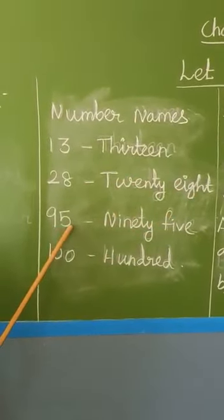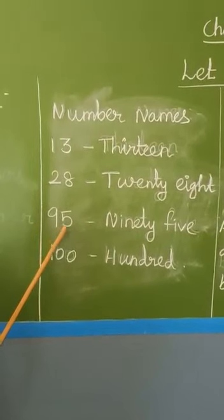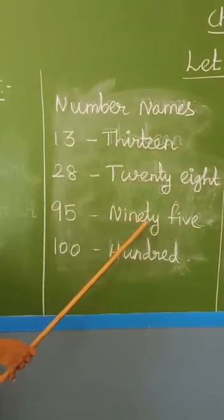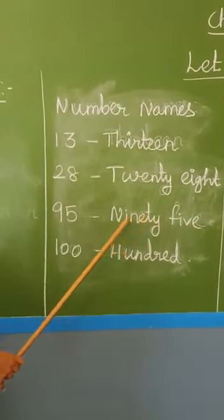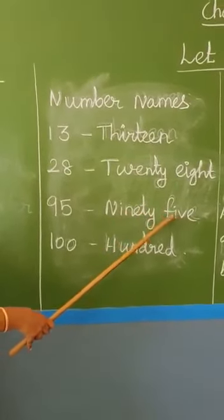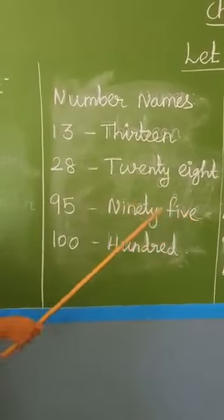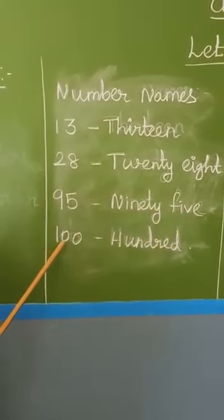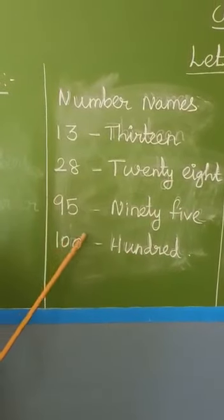How to read the next number? Ninety-five. Spelling: N-I-N-E-T-Y-F-I-V-E. Ninety-five. The next one: one, zero, zero. This is a three-digit number.